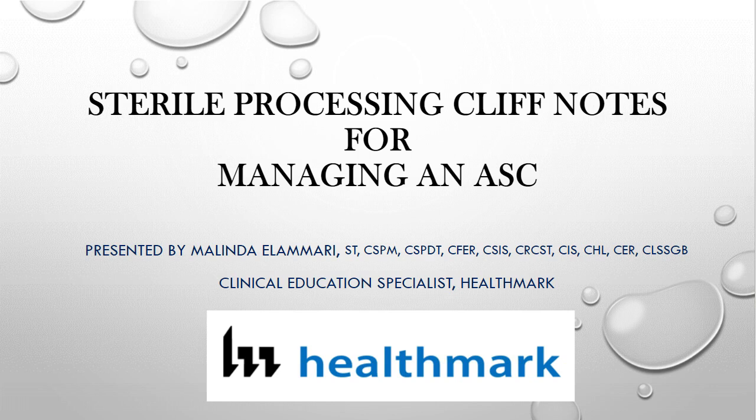Today we are joined by Melinda Alamari. Melinda is a clinical education specialist for Healthmark Industries, and she began her career as a surgical technologist specializing in open-heart surgery. Throughout her career she has served as interim director of education and quality at the Medical University of South Carolina, sterile processing educator and quality control manager for Duke Raleigh Hospital, and lead instructor for the central sterile program at Durham Technical Community College. She holds several certifications in sterile processing and is an active member of AAMI.